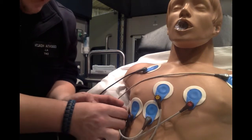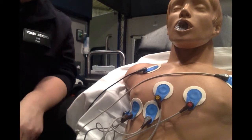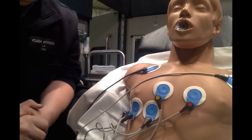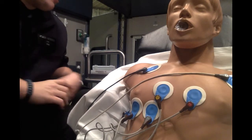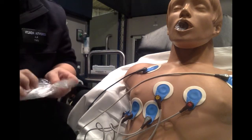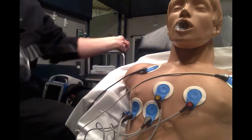My partner has the vitals done. His blood pressure is 148 over 90, his pulse is 90, and his O2 is at 92%. He's saying he's having a little bit of a hard time breathing, so I'm going to have my partner get a nasal cannula on him at 2 liters a minute to give him a little extra oxygen.